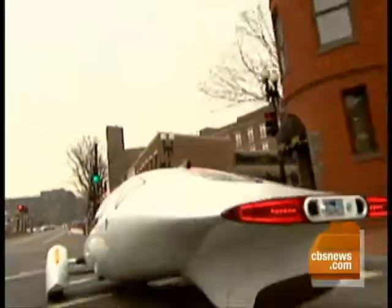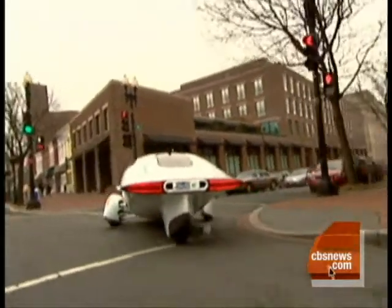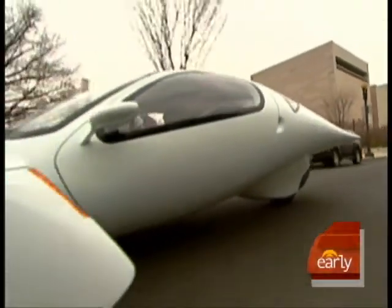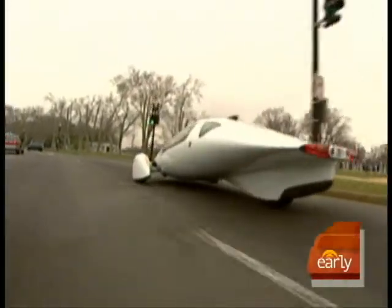Aptera's not a car. Officially, it's a three-wheeled motorcycle. A full charge can get you as far as 100 miles, even as you push it to its max — 90 miles an hour, 0 to 60 in under 10 seconds.